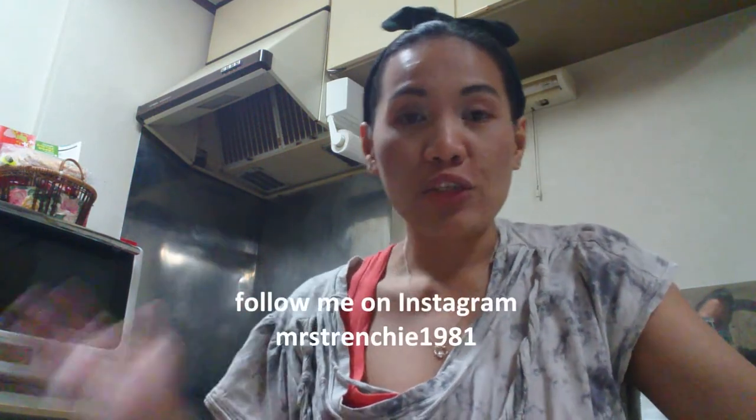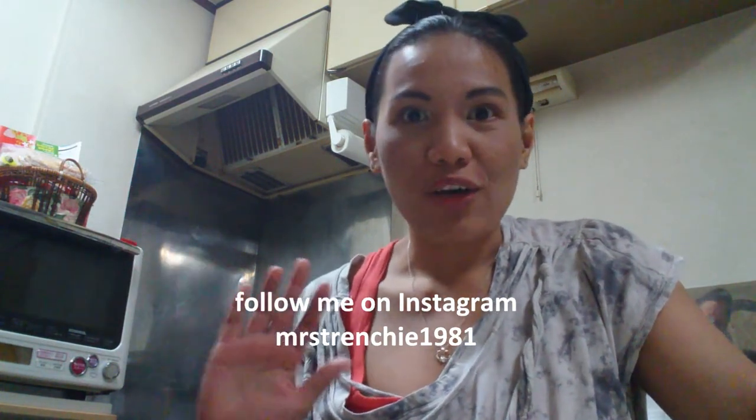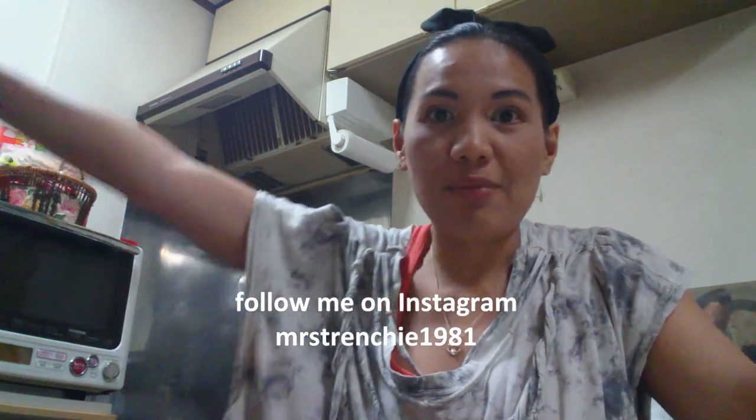That's it for our What's in Our Shopping Bags video. I hope you find it interesting and fun to watch what we buy on a weekly basis. Hope to see you guys next time! Goodbye! Bye! See ya!